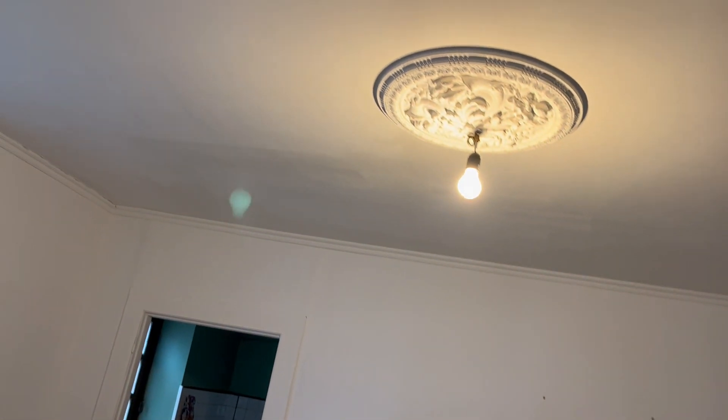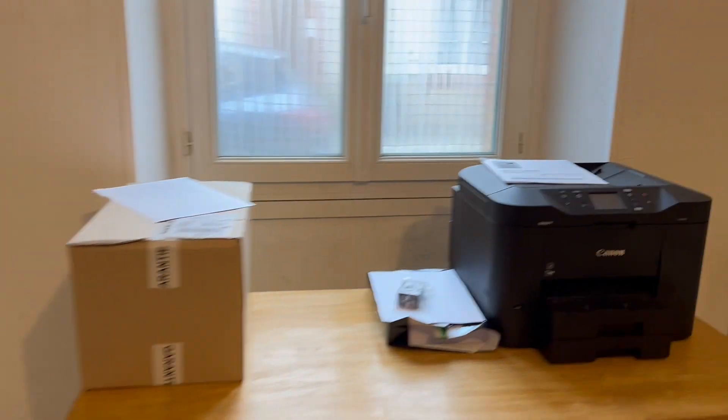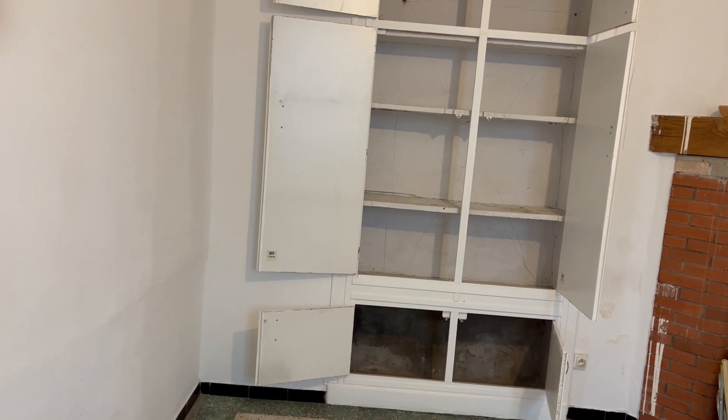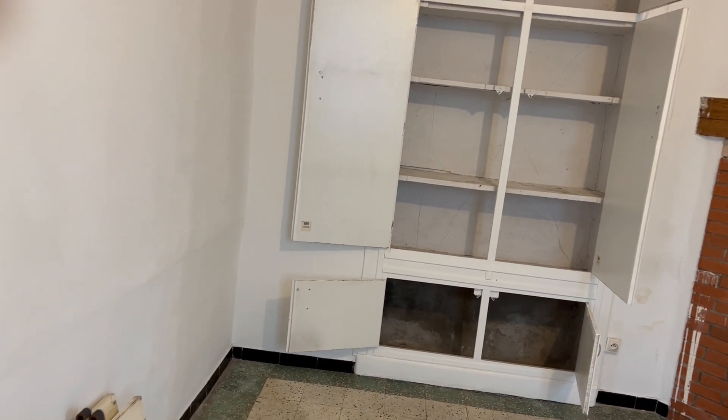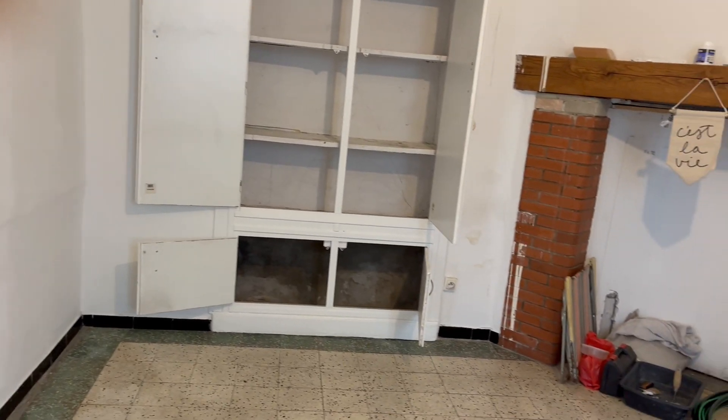But we were able to install a light here and so now we have light in the salon. So this is the salon. As you can see, it's got lots of light now. Right here is where we're going to be taking this out and putting in an entryway that's going to go into the kitchen and allow a little bit better flow of traffic there, because before you'd have to walk all the way around to get into the kitchen area.